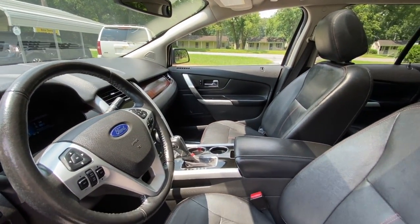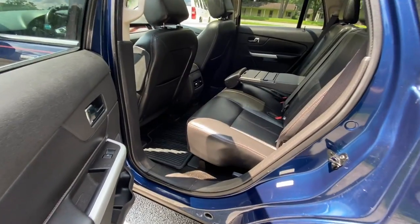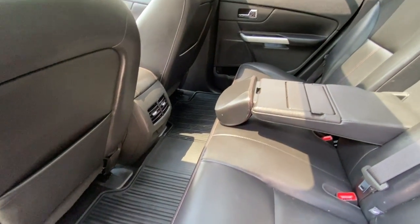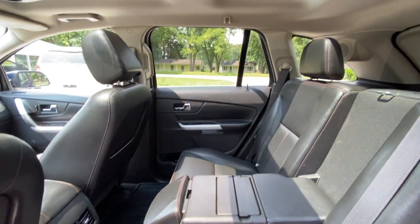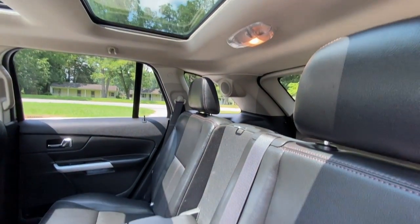Very clean, nice interior. Nice view of the back seat. It's got the all-weather mats and rear AC.